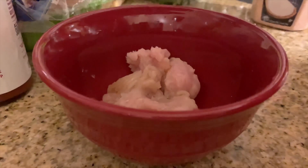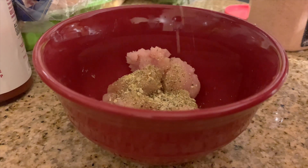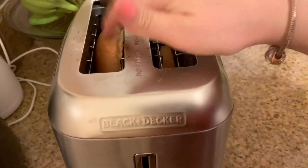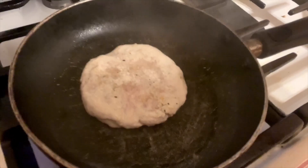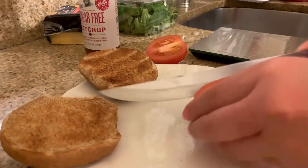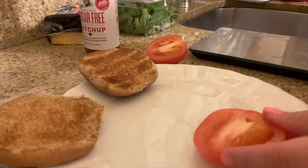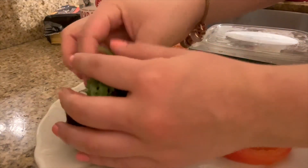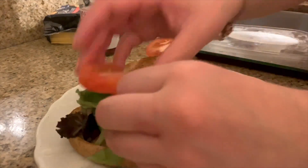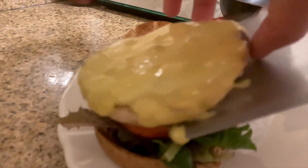I season my turkey with lemon, Mrs. Dash seasoning, and Himalayan salt. Then I mash up the turkey and put it on a pan with half a teaspoon of avocado oil. Here I'm toasting my buns, and here's my little turkey burger. I like melting my cheese, so I always add it on top of the burger once it's done, and this is what it looks like after — so good.